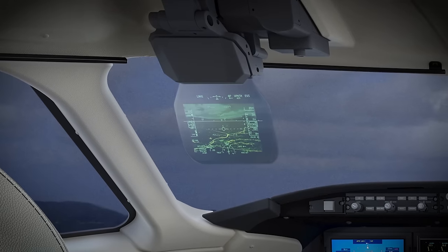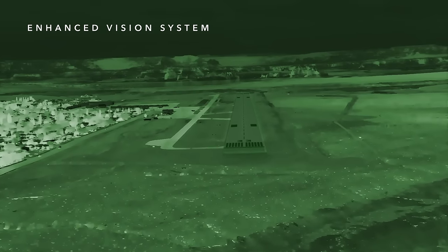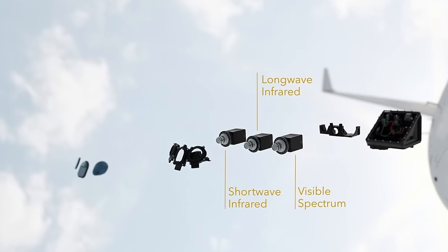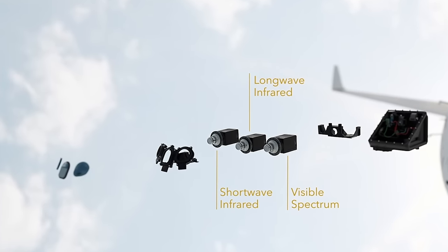Bombardier also offers a head-up display with enhanced vision. The EVS 3600 camera is the latest technology and is the same camera found on the industry's flagship Global 7500 aircraft.